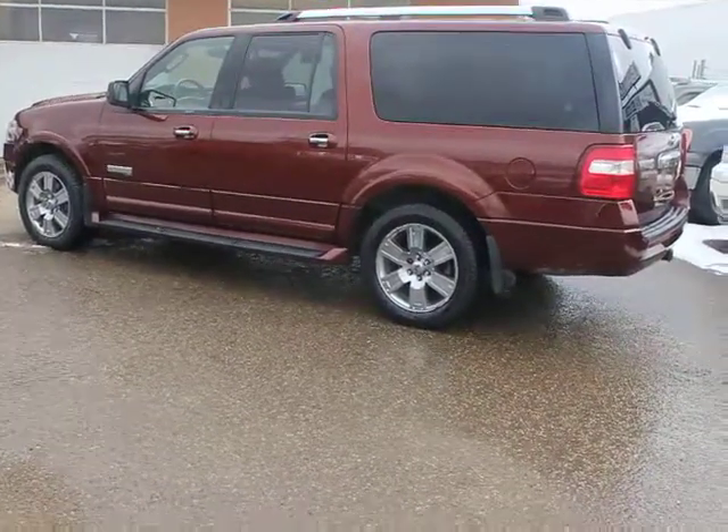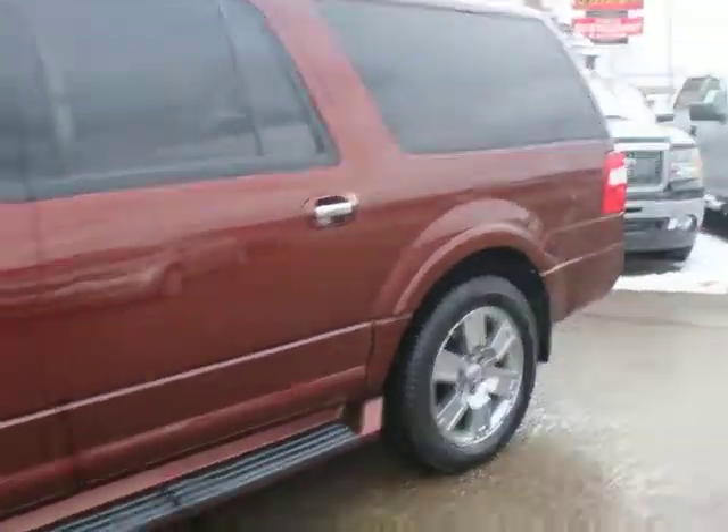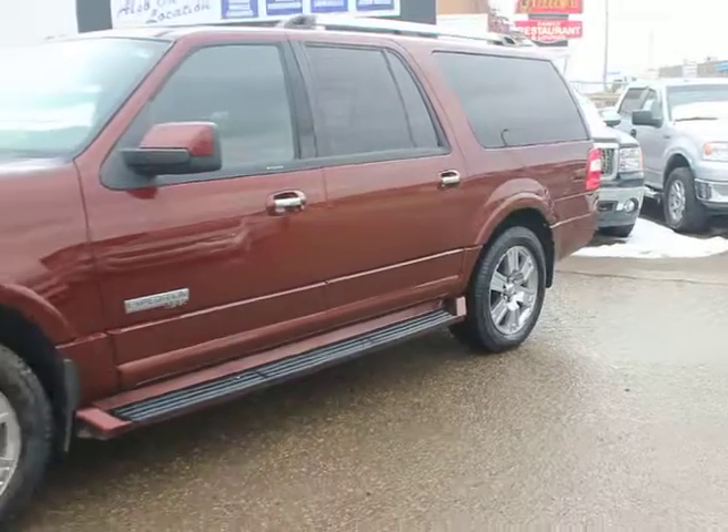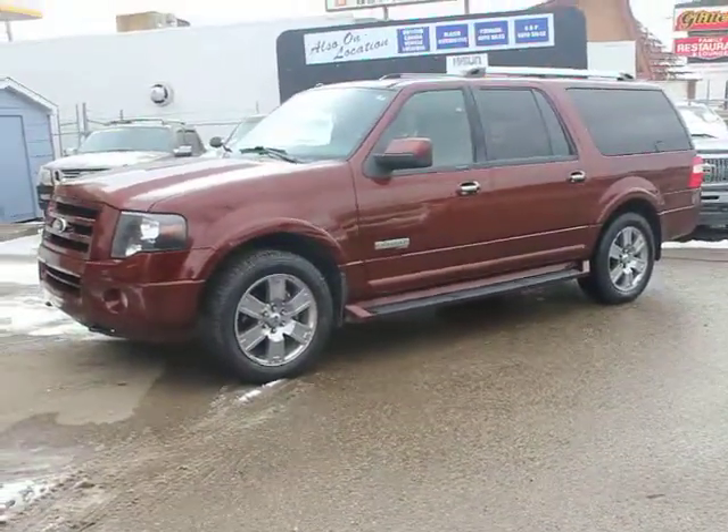Fully loaded, seven-passenger luxury — this is what you want when you're hauling your family around. It is the extended version, which is just a little bit rare.